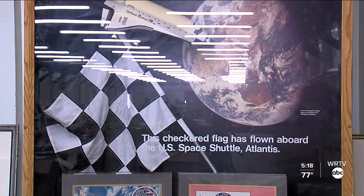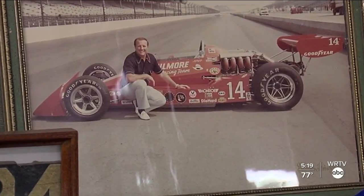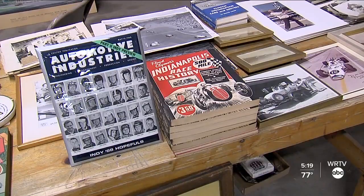Things like this checkered flag carried on board the space shuttle Atlantis and signed by the crew of astronauts. Or how about this framed snapshot of A.J. Foyt next to his race car? That's not the only vintage picture with fast cars at the track — you can also get your hands on early drafts of race history laid out in a stack of thick books.